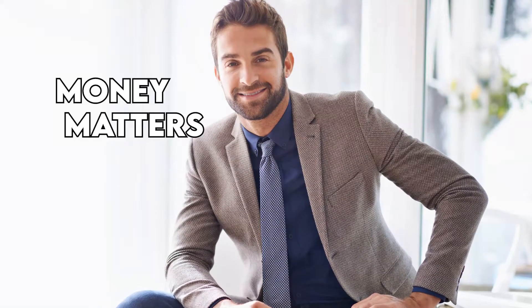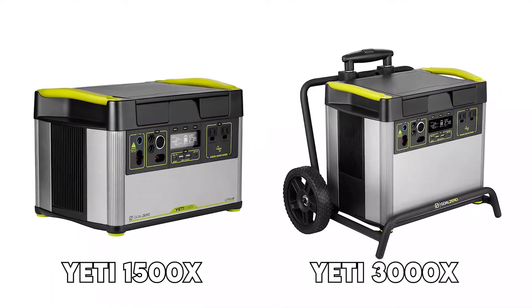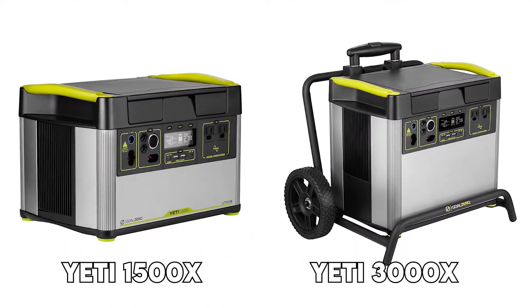Hi, this is Chase from Money Matters, and welcome to our comparison video of the Yeti 1500X vs. 3000X. Watch till the end to know our verdict on which is better.